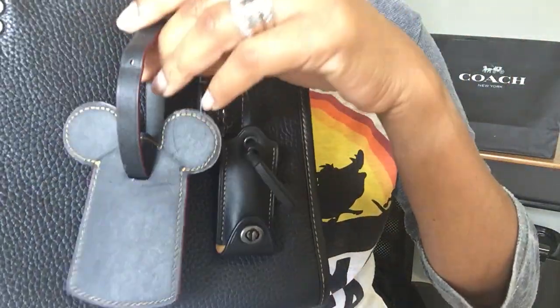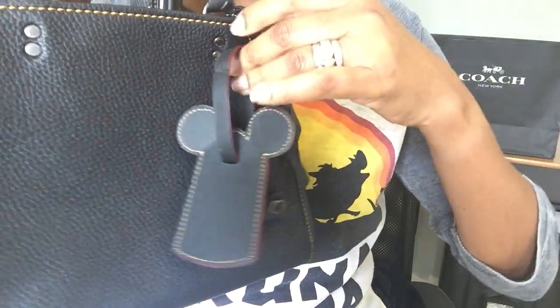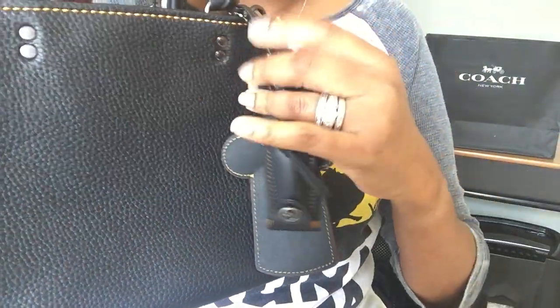I have a Coach luggage tag that I purchased some years ago and it also has this yellow stitching, so I'm going to figure out how I can put it on here to decorate the bag. I also want maybe a little fur poof or something to jazz it up a bit. I'm so excited — I've gone rogue!